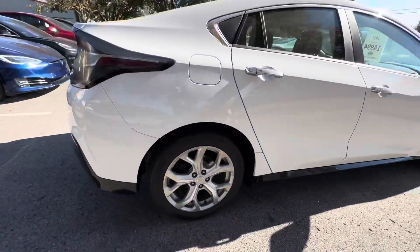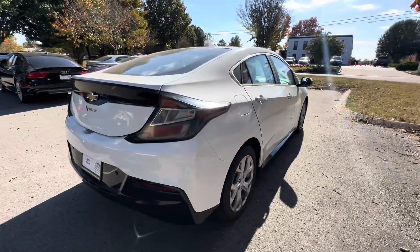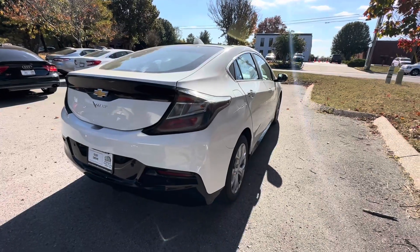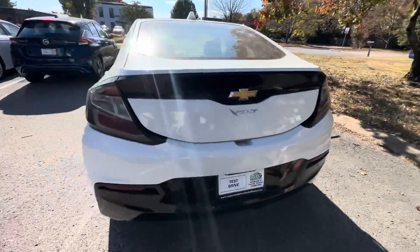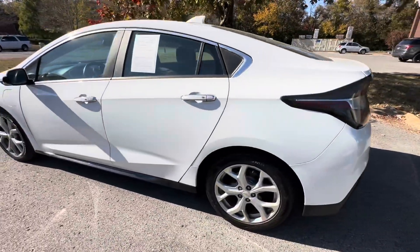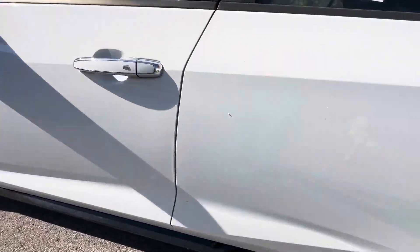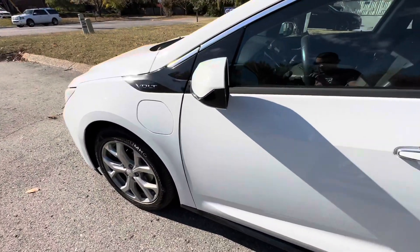Coming around the rest of the car, nothing else on this side. I checked our records — we did do brand new brake pads and rotors all around. We replace those all the time just due to lack of use, honestly. Nothing on the back to note. Coming around, the wheels are all good. There is a little ding here — I think we can touch that up, I just saw that when I walked around prior.